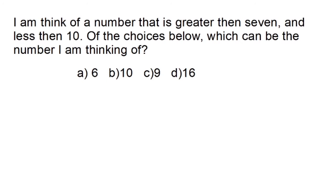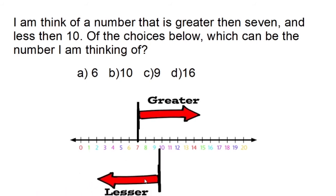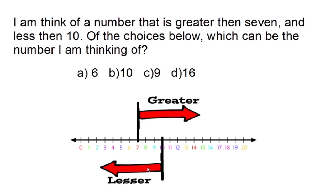The problem says: I'm thinking of a number that is greater than seven and less than ten. Of the choices below, which can be the number I am thinking of? I'm thinking we've got numbers, so let me use a number line. The mystery number is greater than seven, as well as less than ten.